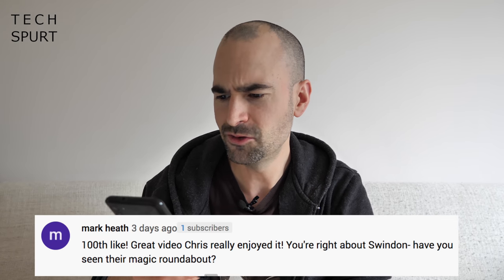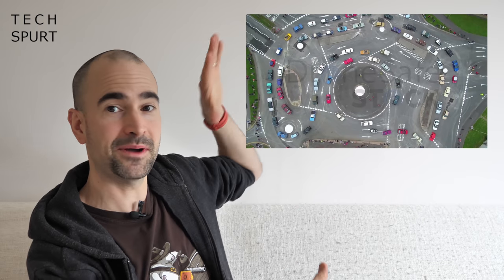Great video Chris, really enjoyed it — you're right about Swindon. Have you seen their magic roundabout? Yes! I'm going to put up a picture of the magic roundabout here for anyone who has no idea what it is — it absolutely breaks my brain that it was even conceived, let alone built. There are probably people who went into it back in the 70s who are still stuck in there right now. The magic roundabout — about as magic as David Blaine.